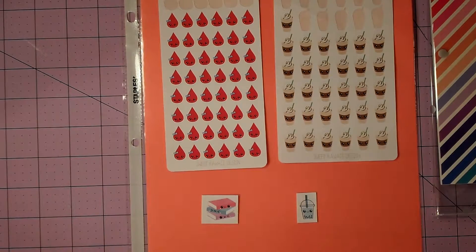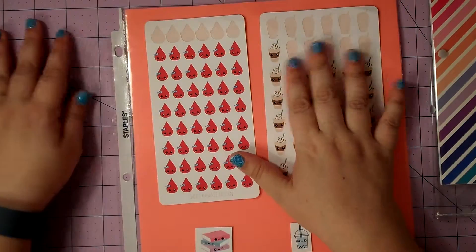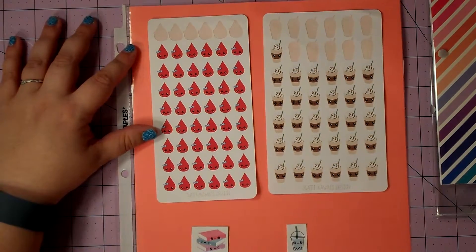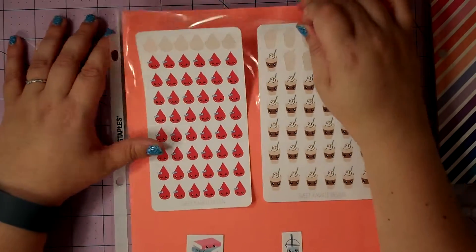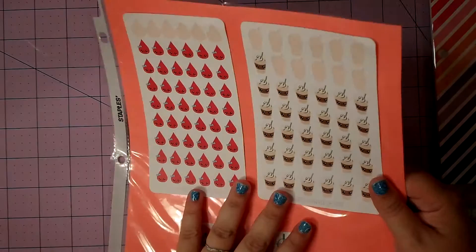So all of my stickers are actually double-sided taped onto clear pocket protectors — they're from Staples, very inexpensive — and there's cardstock behind each of them so they really stand out and pop when you can see them.